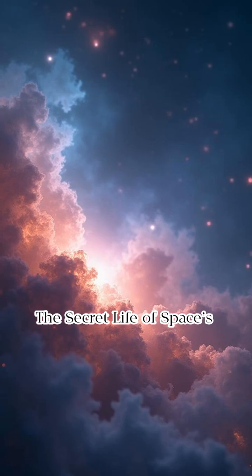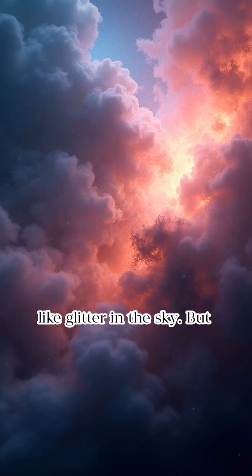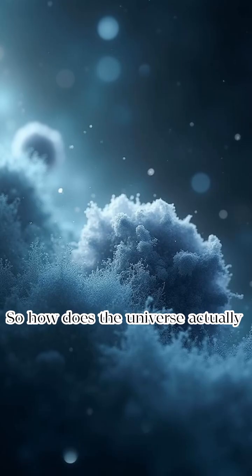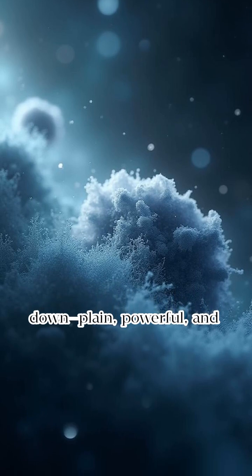How are stars born? The secret life of space's brightest babies. We look up and see stars sparkling like glitter in the sky. But those glowing dots weren't always there — they were born somewhere, somehow. So how does the universe actually make a star? Let's break it down: plain, powerful, and beautiful.